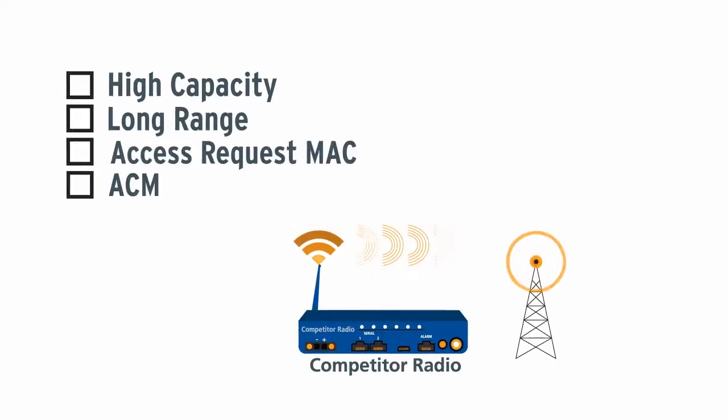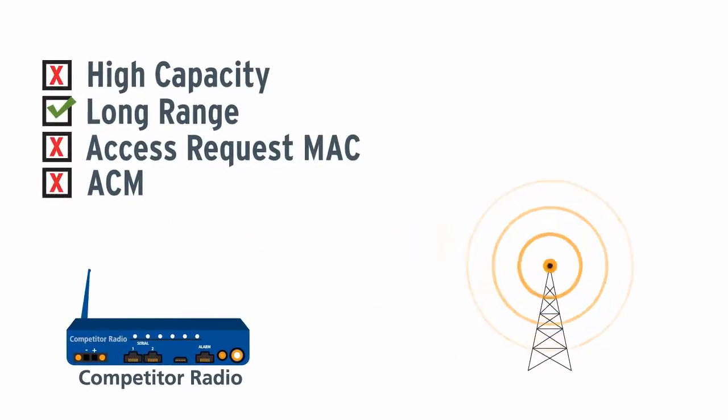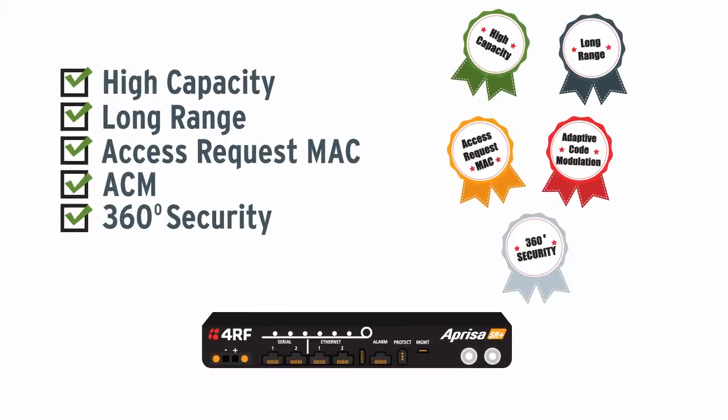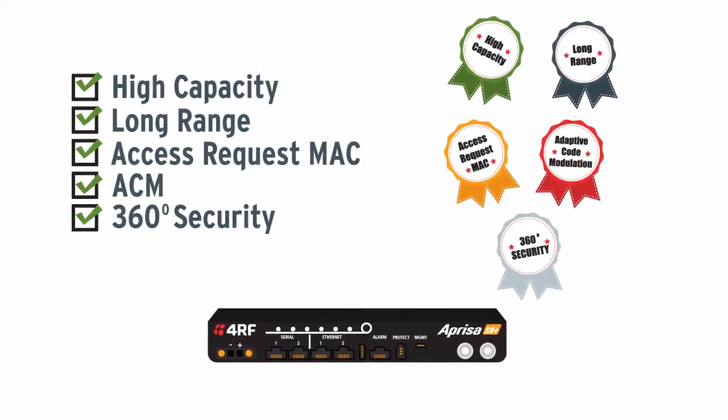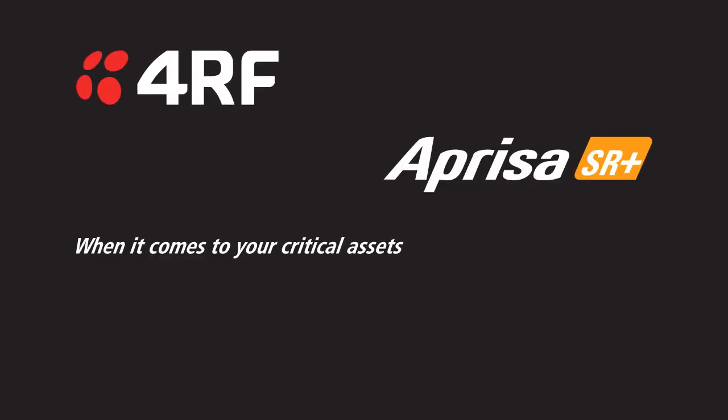Some SCADA radios offer high capacity, some offer long range — you might even find one with a similar MAC. But the APRISA SR Plus is the only one offering an all-in-one solution. The APRISA SR Plus from 4RF: when it comes to your critical assets, you can't afford anything less.